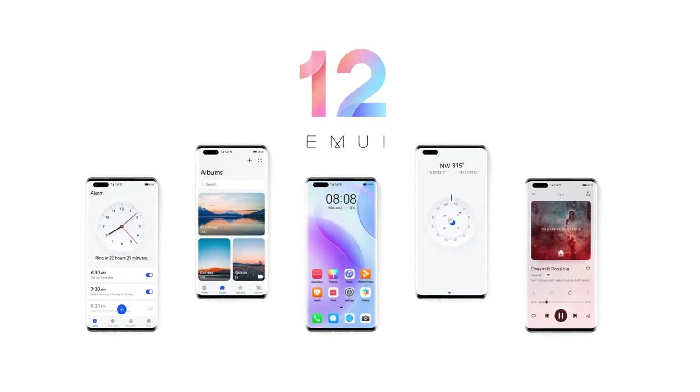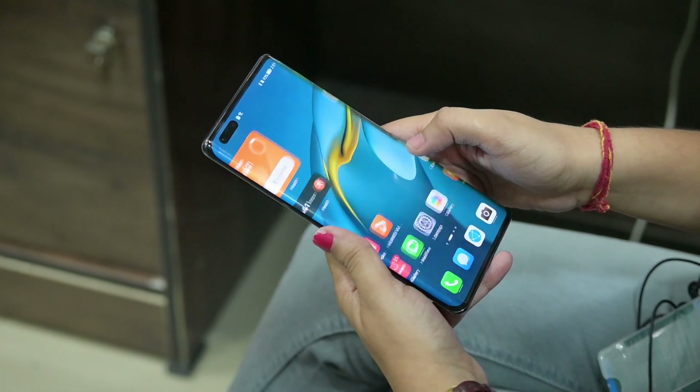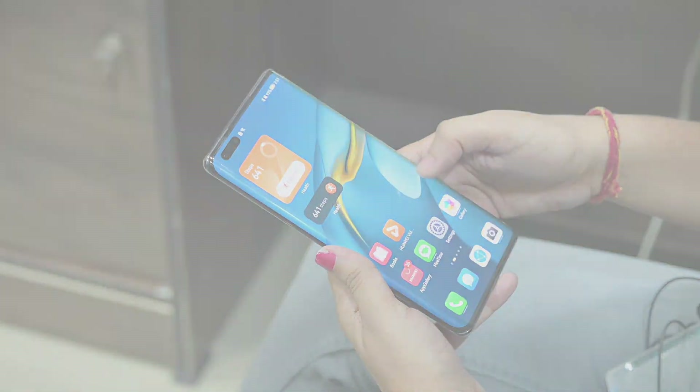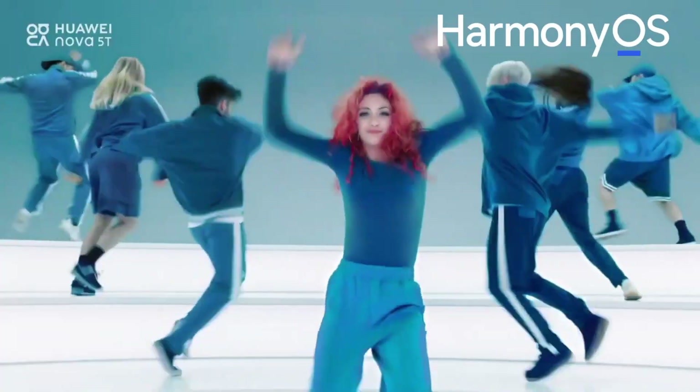The MUI 12 comes with various new features and its installation in Nuvo 5T will bring a new user interface that looks similar to Humane OS. Therefore, it will be pleasant to see Huawei Nuvo 5T gearing up with the MUI 12 software. Even after the announcement of MUI 12, Nuvo 5T fans are looking forward to grabbing a ride into the Humane OS vault if possible.